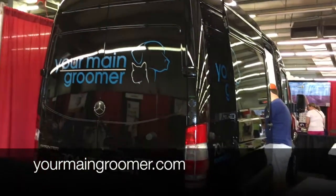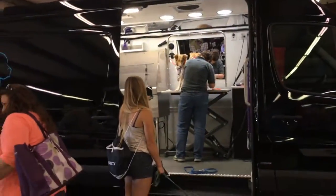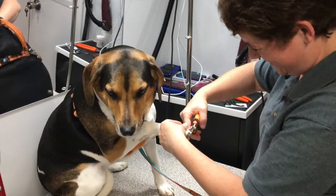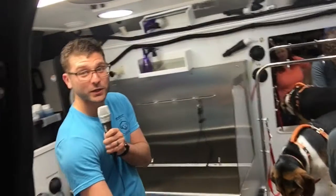Then we met Leslie Main from Your Main Groomer. She's a sponsor and she's doing free nail trims all day at Metrolina. She's been grooming dogs for over 23 years, and now she's got this awesome mobile unit based on a Mercedes truck. It is so cool.